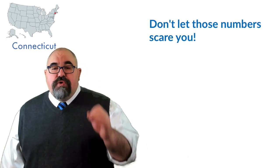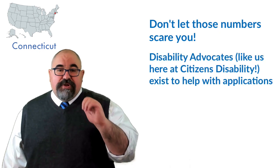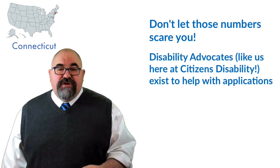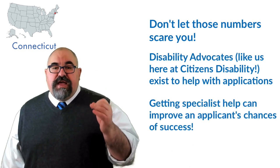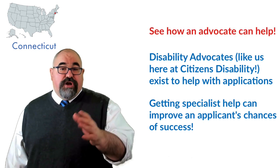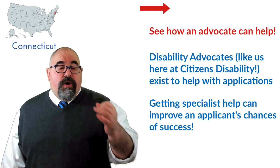Now, if those numbers make you a little worried thinking about your own potential claim, it's understandable, but there's no reason to panic. First reason not to panic is that there are people like us here at Citizens Disability — specialized disability advocates who can help with the application process to improve a claimant's chances of success. If you want to see how an advocate could help your claim, click the little banner up here in the top right — you can watch a video all about it.